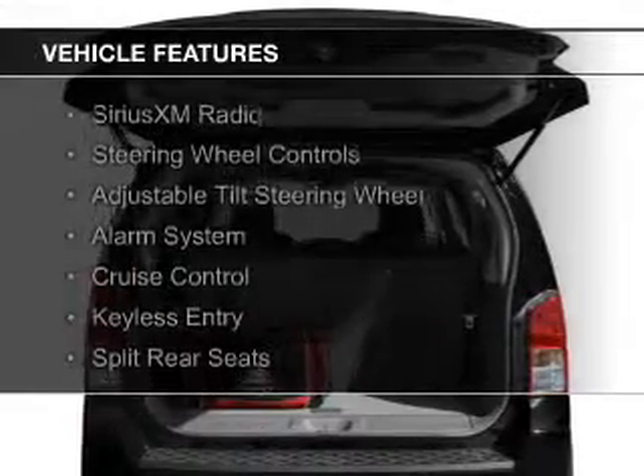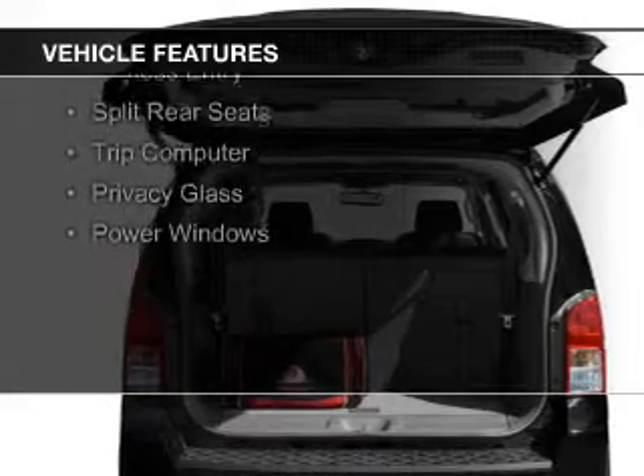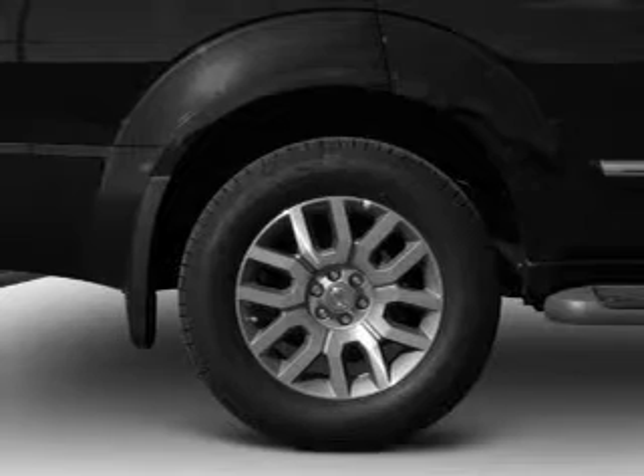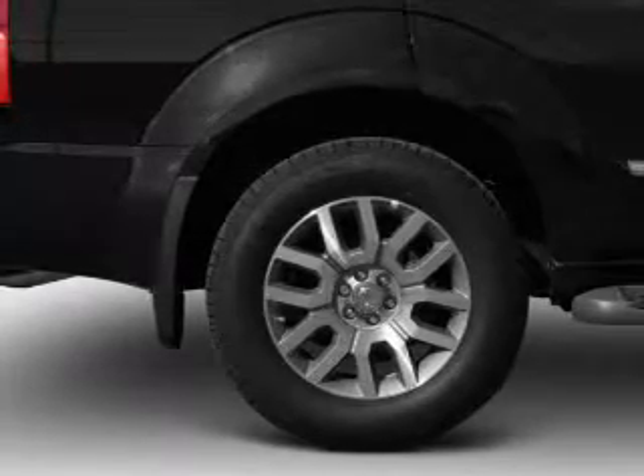The features include Sirius XM satellite radio, steering wheel controls, an adjustable tilt steering wheel, an alarm system, cruise control, keyless entry, split rear seats, a trip computer, privacy glass, and power windows.